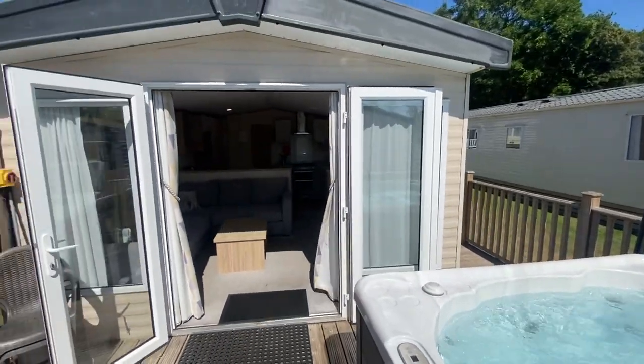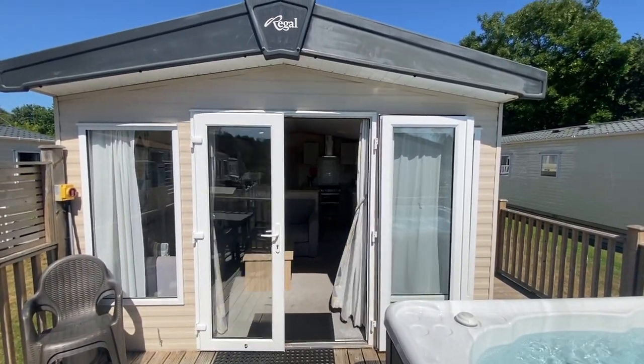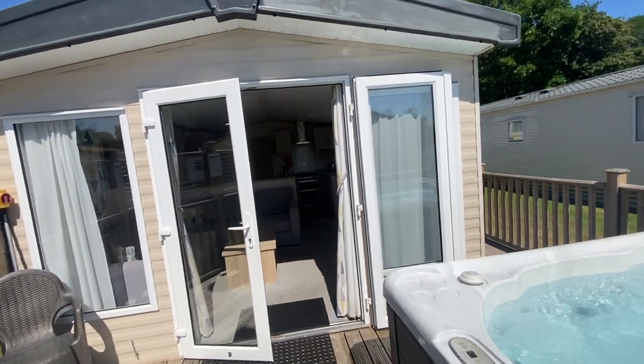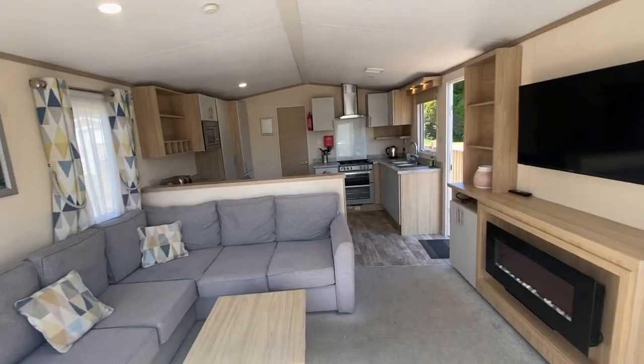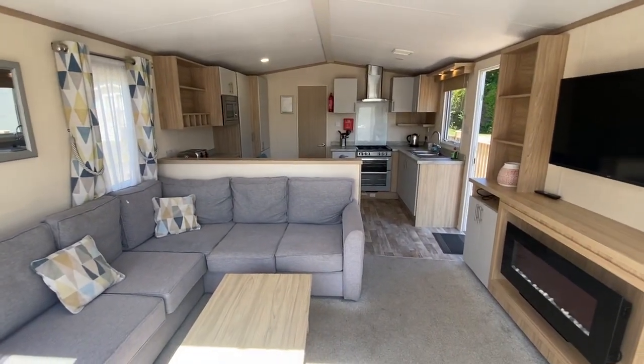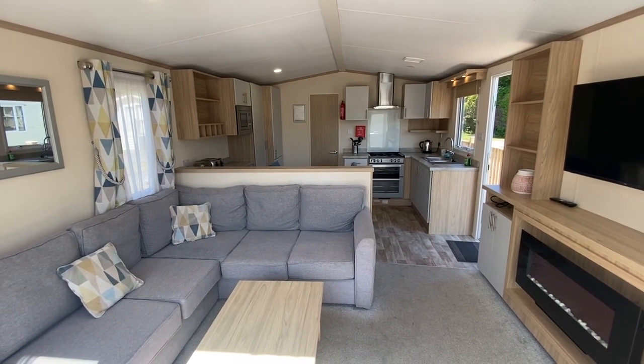As I mentioned, it's available at a fabulous price, so please do feel welcome to reach out and get in touch — be one of the first to come and view this home for yourself. It won't be on the market long at the price we're offering, and it's a great opportunity not to miss the summer and start enjoying the lifestyle we offer this year. Thanks for watching — bye for now!